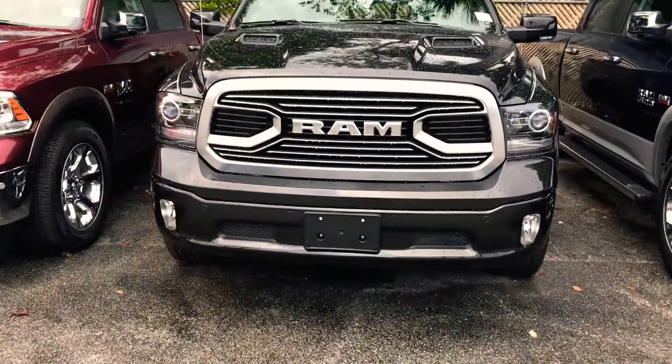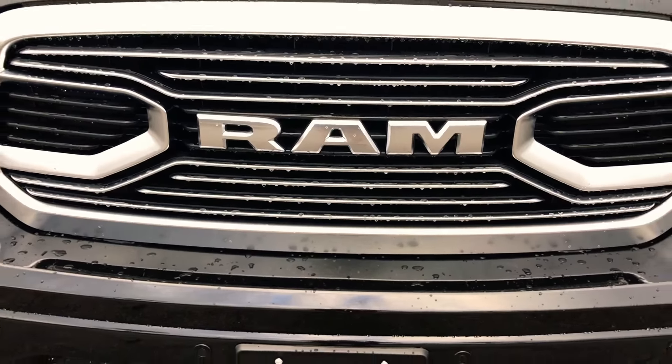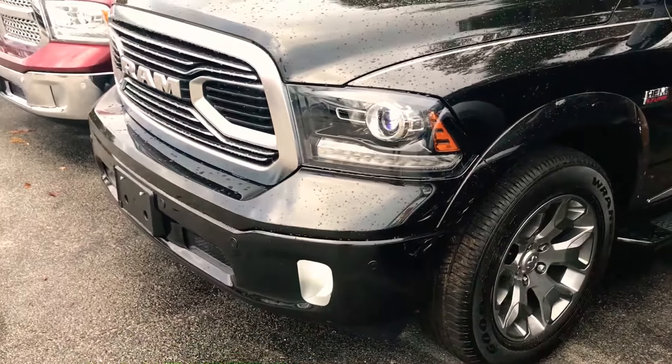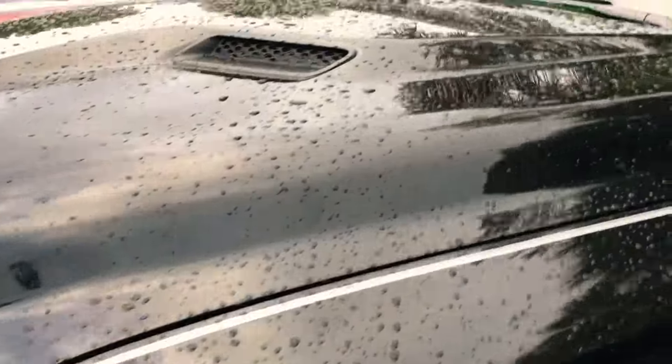We came to the big boy now — big boy Ram 1500 Hemi! Yeah, this thing is huge man, look at this thing. I love these big trucks. Got running boards, little tires in the back, nice bed. It's kind of dirty but it's outside, what do you expect?